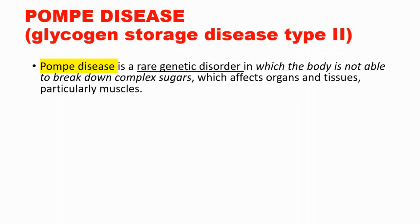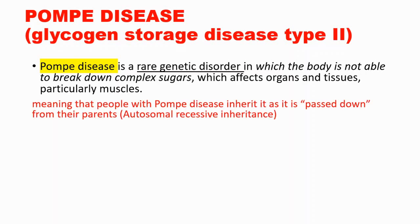Pompe disease is also known as glycogen storage disease type 2. It is a rare genetic disorder, meaning that people with Pompe disease inherit it as it is passed down from their parents. It has an autosomal recessive inheritance pattern.